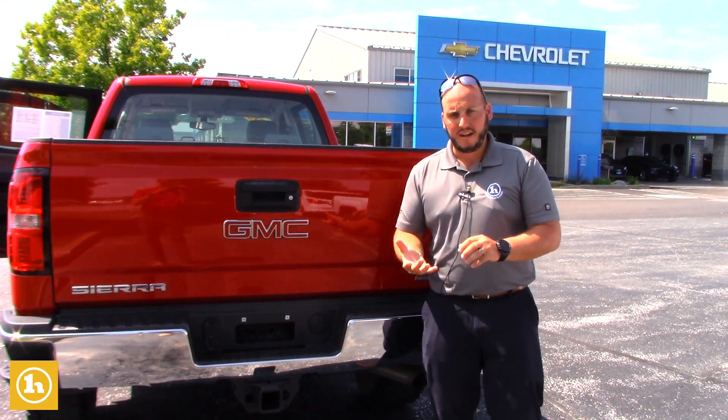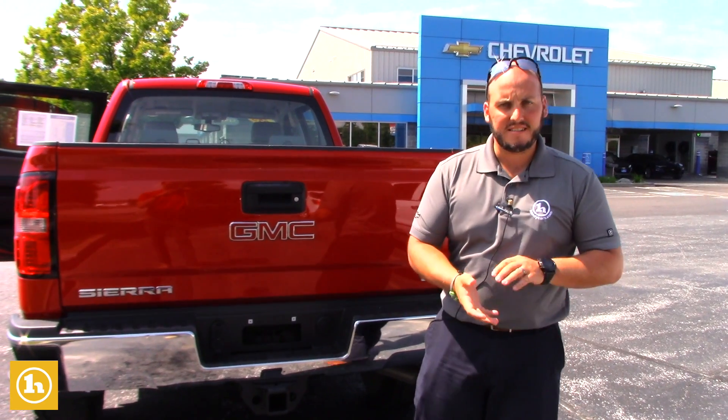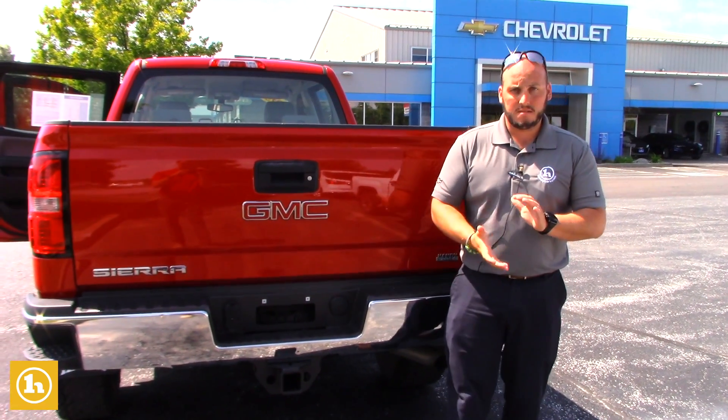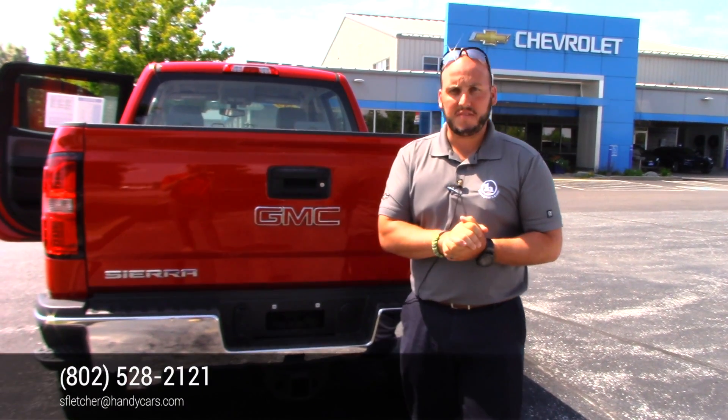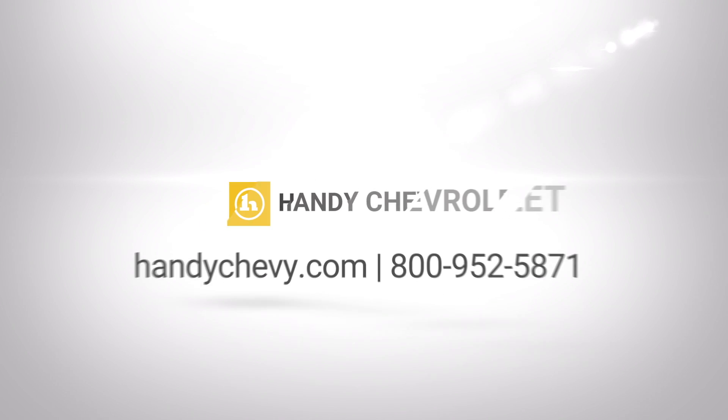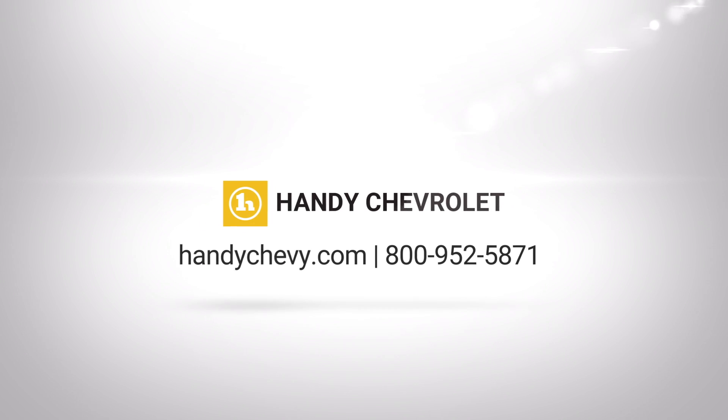Super clean truck, certified, extra warranty, extra maintenance — all that free of charge. We've got it on sale right now at $29,700. Good price, nice truck. Let me know what your thoughts are: 802-528-2121. Thanks, Scott. We'll see you next time.